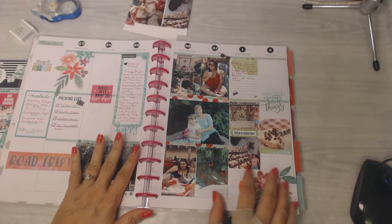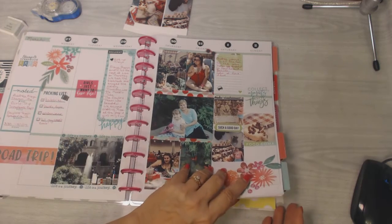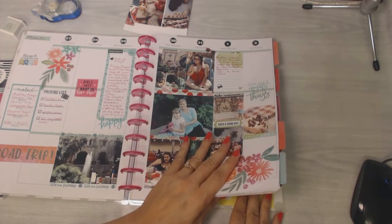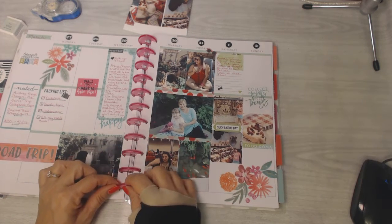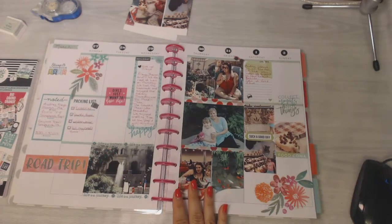It's an 18-month planner. I added a six-month extension pack so I could go back to the beginning of the year and do some things — I didn't want to wait till July to start. I went through December of this year and stored the later months. If I'm going to use this for a full two years, I'll have to get some bigger rings because they won't all fit in here.